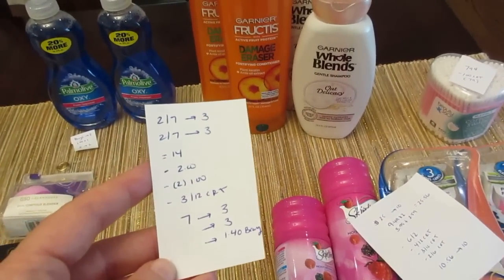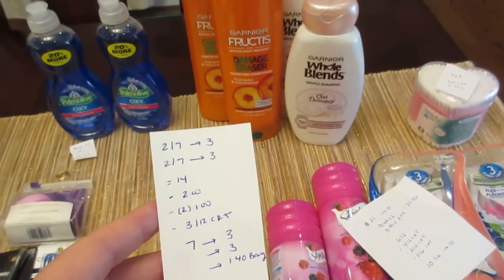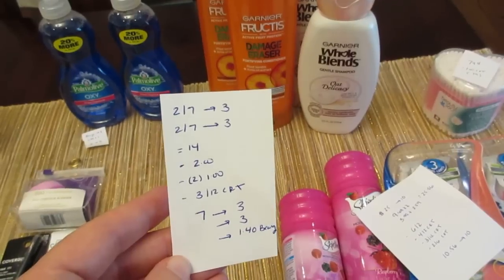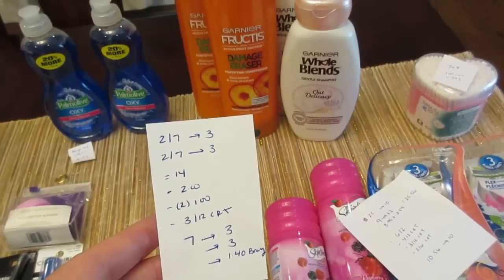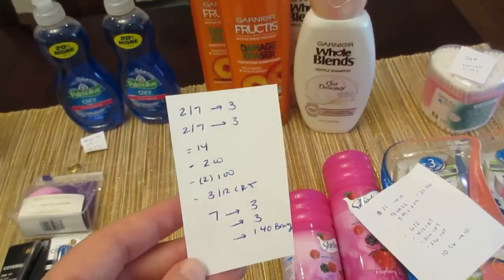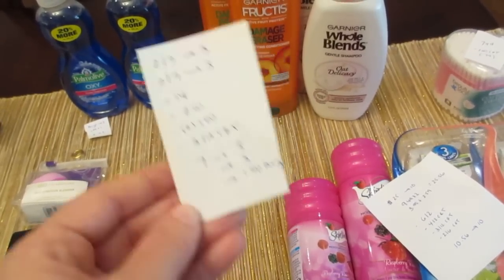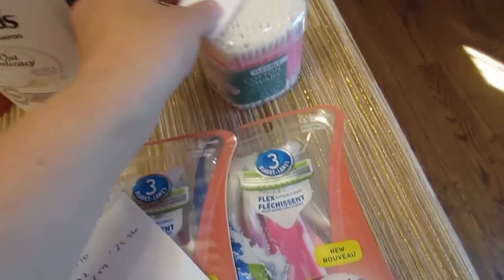The Garnier products: Fructis is two for seven, get back three; Whole Blends is two for seven, get back three — so both together would be $14. I had a $2 manufacturer coupon for Garnier that I had printed a while back but hadn't expired yet, plus dollar manufacturer coupons that came on coupons.com today for either of these products. I had one $2 coupon and two $1 coupons — one printed, one loaded to my card. I also had a three off of $12 CVS coupon for shampoo and conditioner, so I paid seven dollars and I earned back six — three for each — plus about a dollar forty for beauty, so a little moneymaker after beauty.